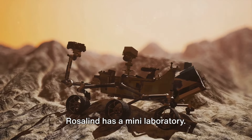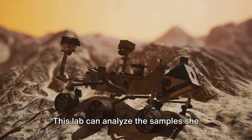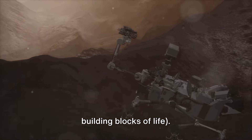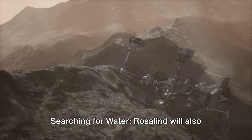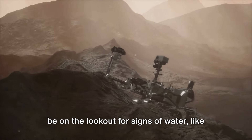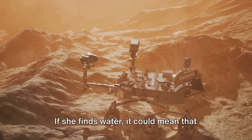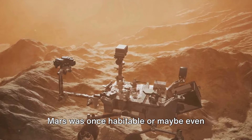Tiny detective: inside her belly, Rosalind has a mini laboratory. This lab can analyze the samples she collects to see if they contain any signs of life, like organic molecules — the building blocks of life. Searching for water: Rosalind will also be on the lookout for signs of water, like ice or minerals that form in the presence of water. If she finds water, it could mean that Mars was once habitable, or maybe even still is.